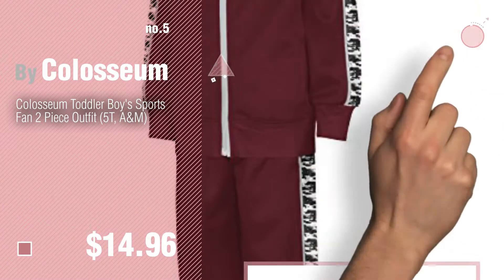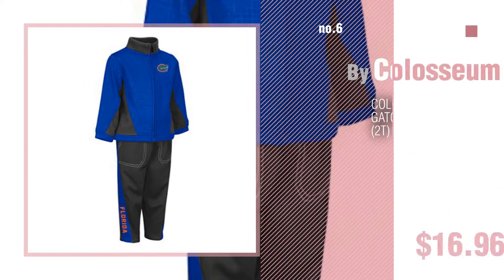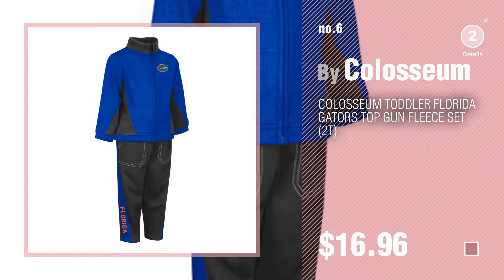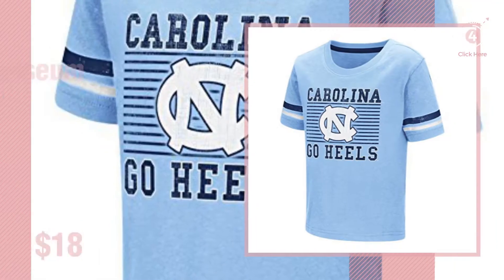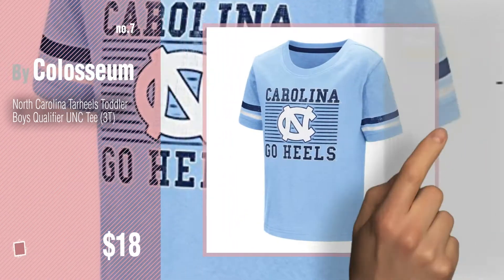Find these Coliseum Baby Products at up to 70% off by clicking the info circle. Number 6. Number 7. Click the info circle to find more amazing products and gift ideas.